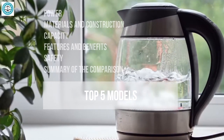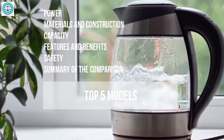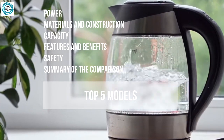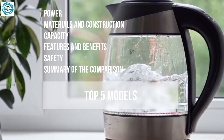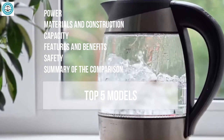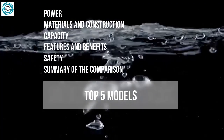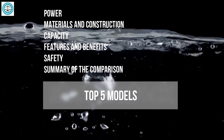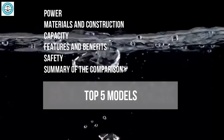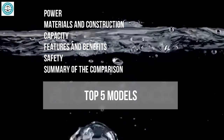We'll start with power — a key factor in determining how quickly your kettle can boil water — then move on to materials and construction, examining how stainless steel, glass, and plastic impact durability and usability. We'll also cover features and characteristics, from user convenience to innovative solutions. Most importantly, we'll discuss safety, covering which models offer the highest level of protection. Stay with us to find out which kettle will become your ideal helper. Let's get started.